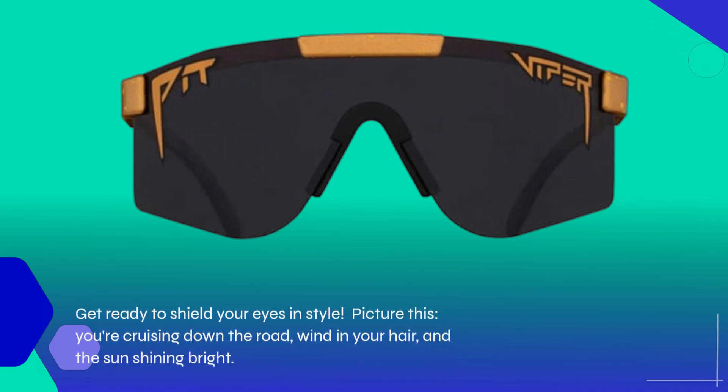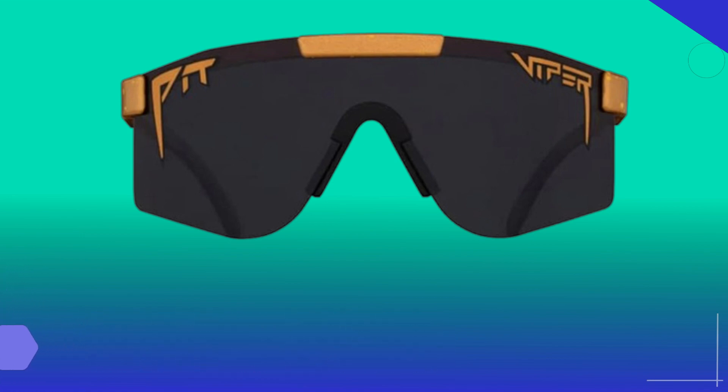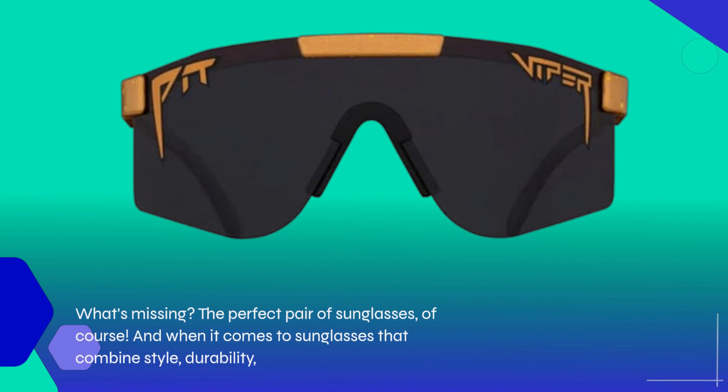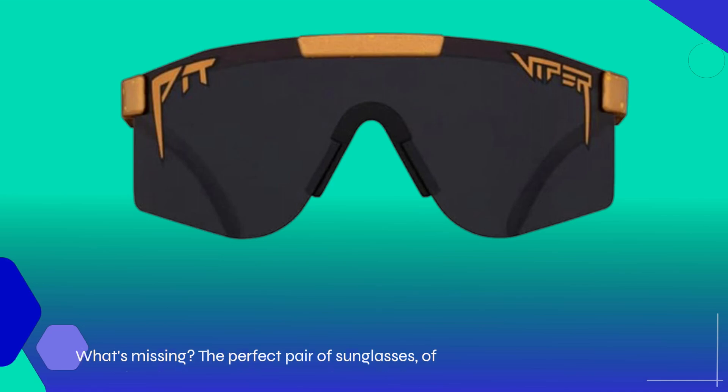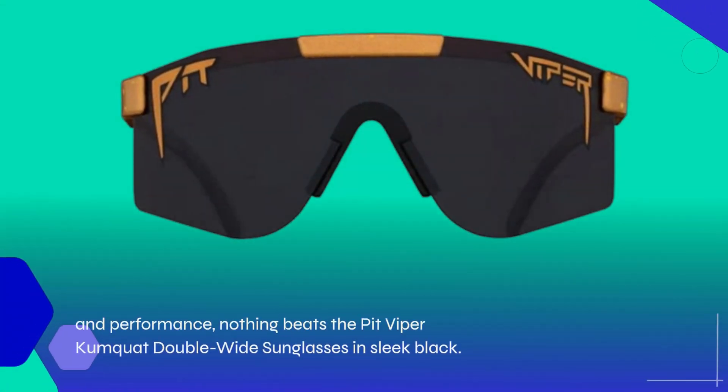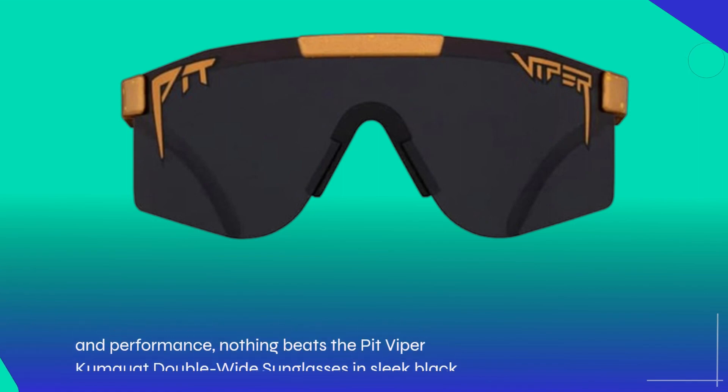Picture this: you're cruising down the road, wind in your hair, and the sun shining bright. What's missing? The perfect pair of sunglasses, of course. And when it comes to sunglasses that combine style, durability, and performance, nothing beats the Pit Viper Kumquat Double Wide Sunglasses in sleek black.